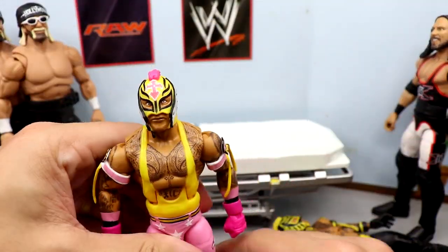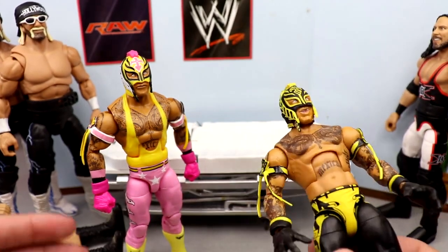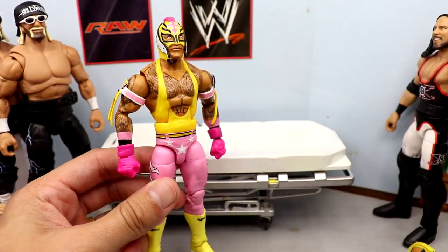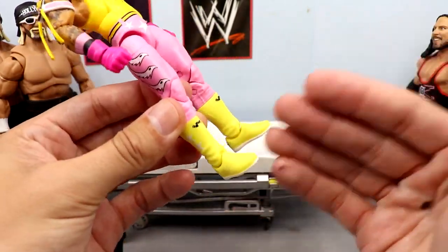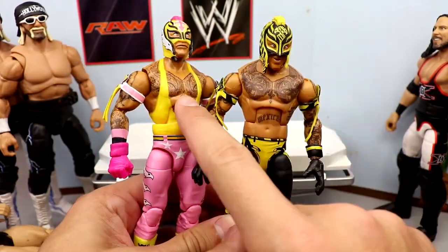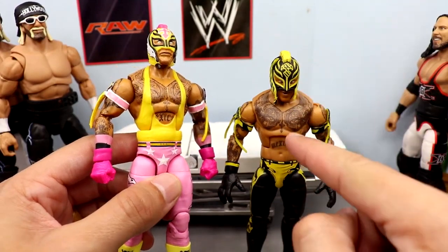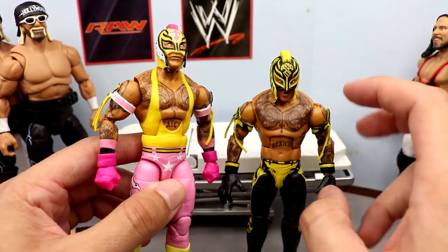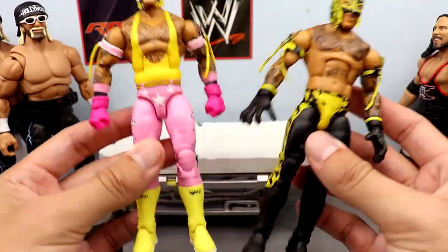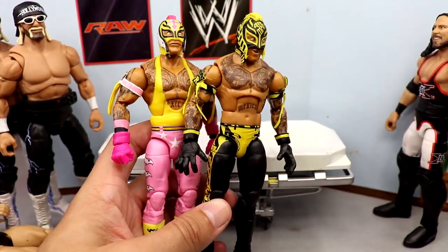We also have a Rey Mysterio fix-up — Rey is no stranger to surgery, always making constant fix-ups. I think this is possibly the best Rey Mysterio Elite figure they've ever made. We're going to take his yellow boots and put them on this old Top Picks Elite Rey Mysterio, and put the black boots from that one over here. I'll probably add a black or yellow singlet top in the future, but today it's just the boot swap. Excited to see what the yellow boots look like on the yellow and black gear.